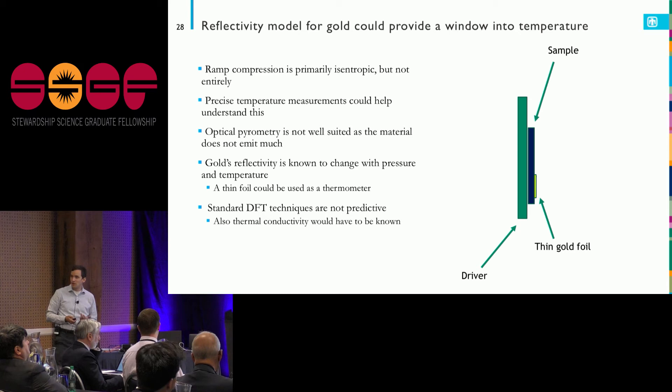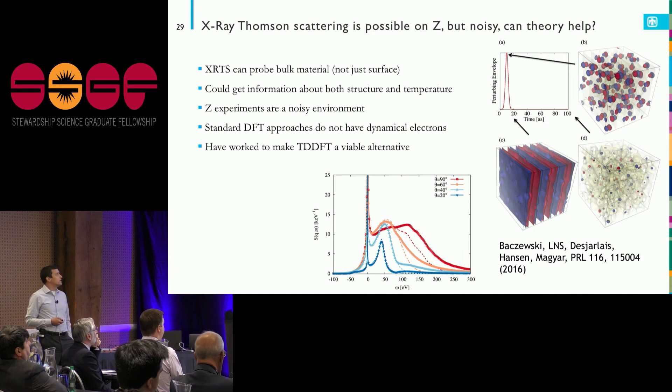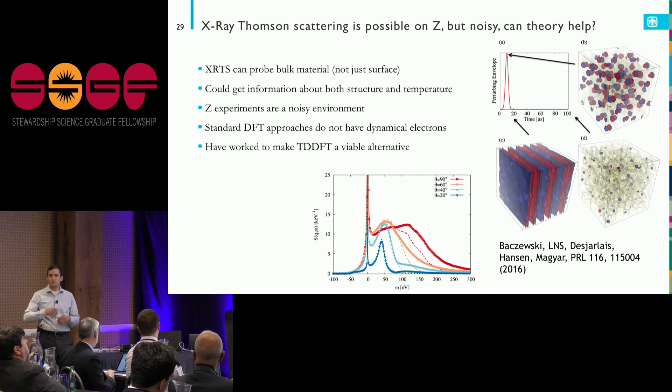The problem is that standard density functional theory techniques we use to calculate the dielectric function aren't predictive for gold — the d-electrons and relativistic effects that actually give gold its golden appearance are difficult to capture with our standard techniques. So we're looking at what we can do to improve that.